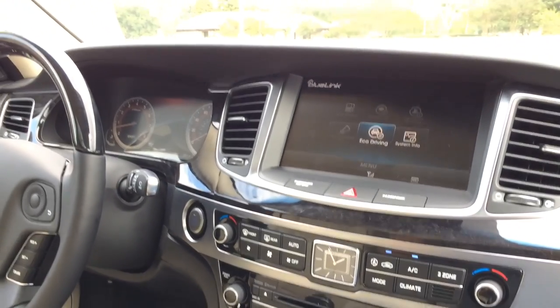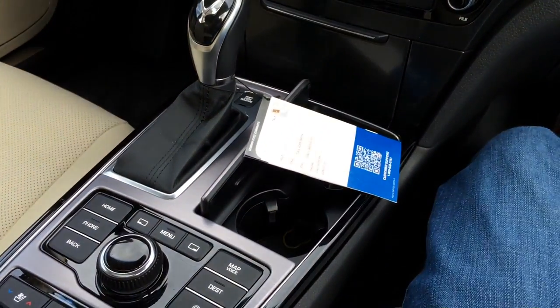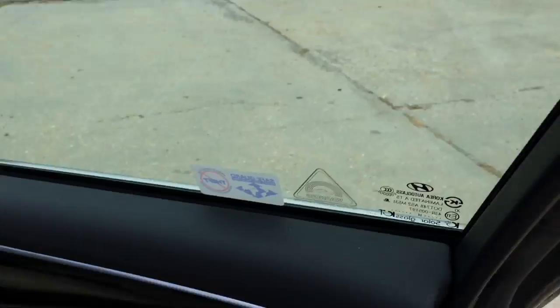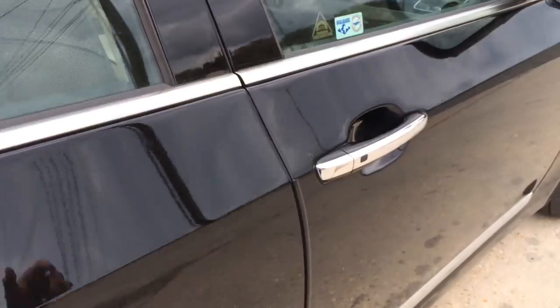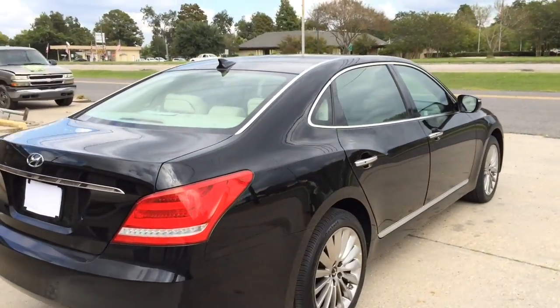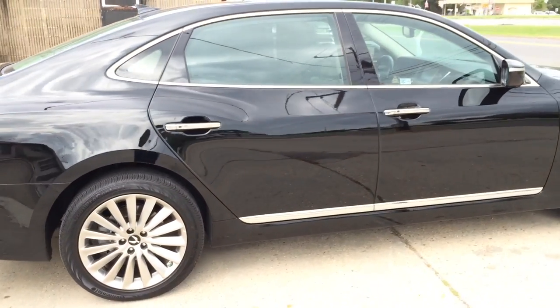Alright guys, that is it for today's review. I hope you enjoyed the 2015 Hyundai Equus. My last question to everyone: would you spend this kind of money for this type and brand of vehicle? Let me know in the comment section below. For those of you who haven't subscribed to my channel, go ahead and subscribe for more future video reviews, and I'll see you guys next time.